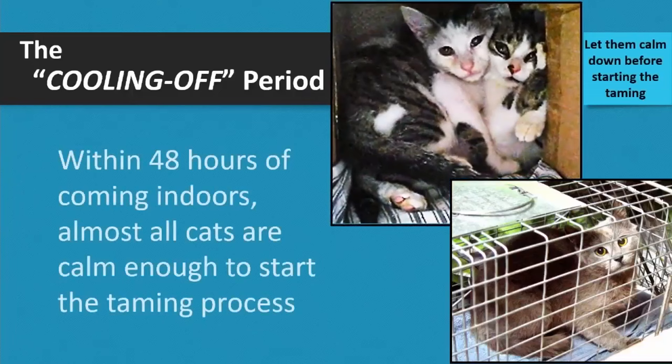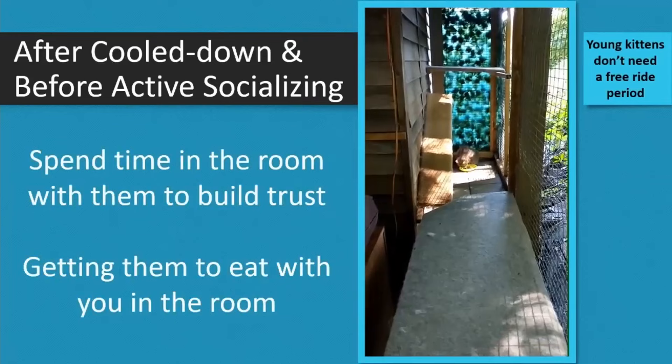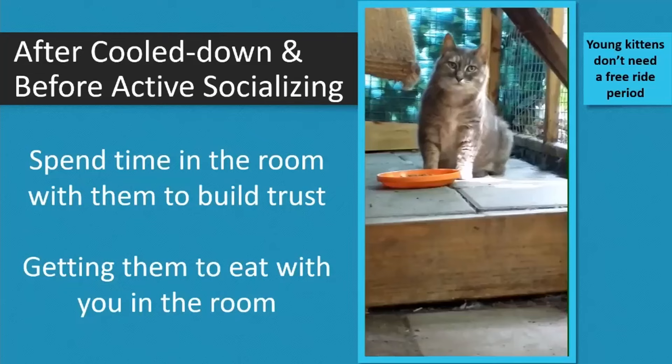Even the most ingrained feral adult, after about 48 hours, they kind of calm down. They're confined and not happy about it, but they stop trying to escape and stop jumping and climbing the walls every time you come in the room. This is the period you need to let them calm down before you start any taming. The older kittens a lot of times are too terrified to even eat in the room with you. Give them a free ride for a couple of days, then be in the room with them as much as possible — just sit there, spending time, getting them used to being with you.